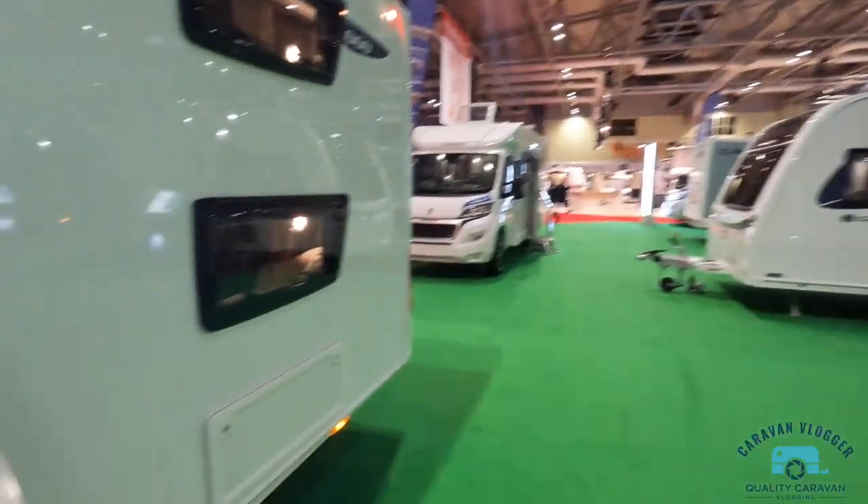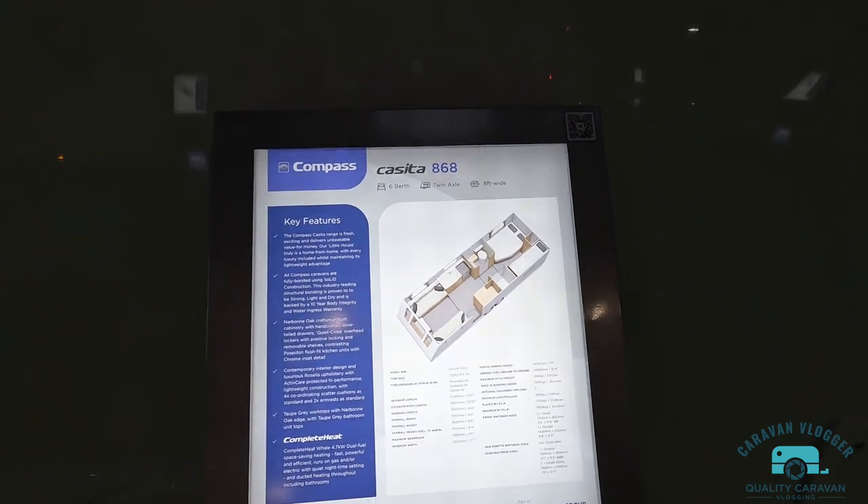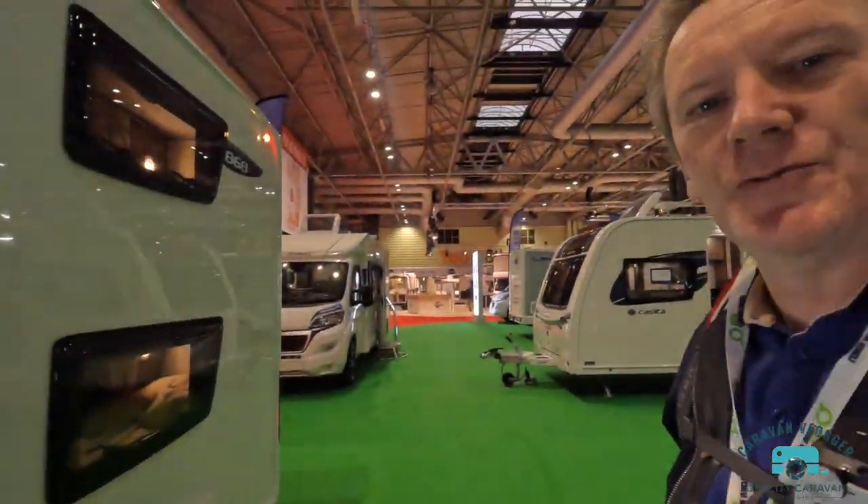Let's have a look. First of all, let's go to the Compass Casita — honestly, caravan companies do come up with some names. I just ran over from the car park so I'm a bit out of breath. Let's have a little look around.